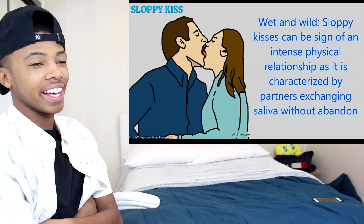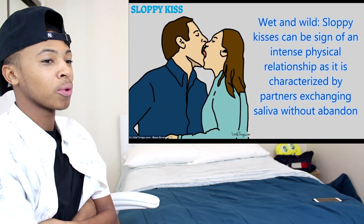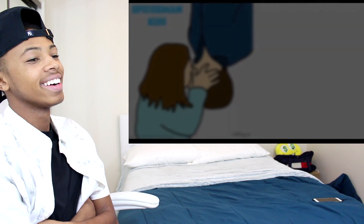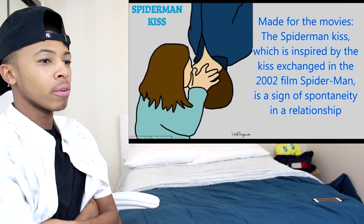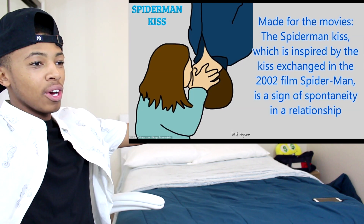Sloppy kiss — definitely don't know about that. Sloppy kisses can be a sign of a physical relationship. Made for movies — the Spider-Man kiss, which is a Spider-Man upside-down kiss. That's it.